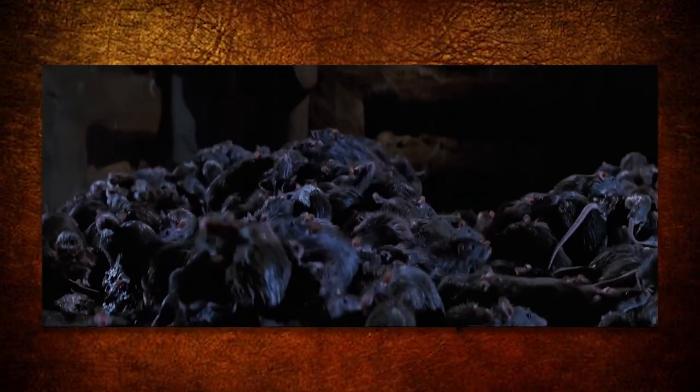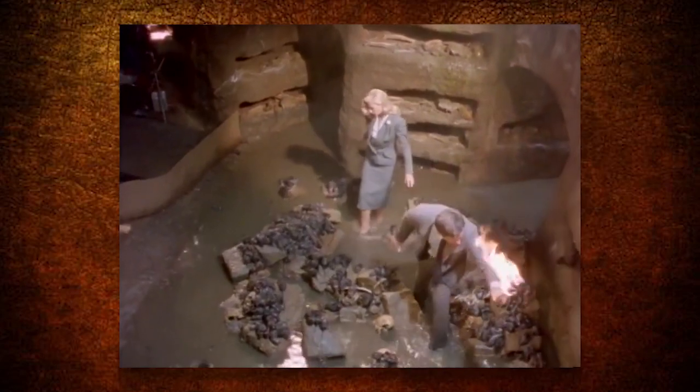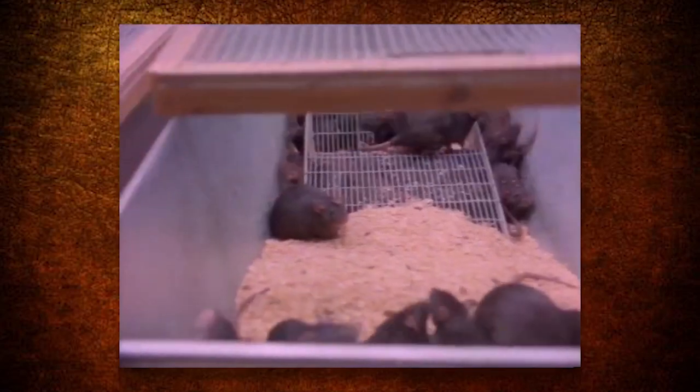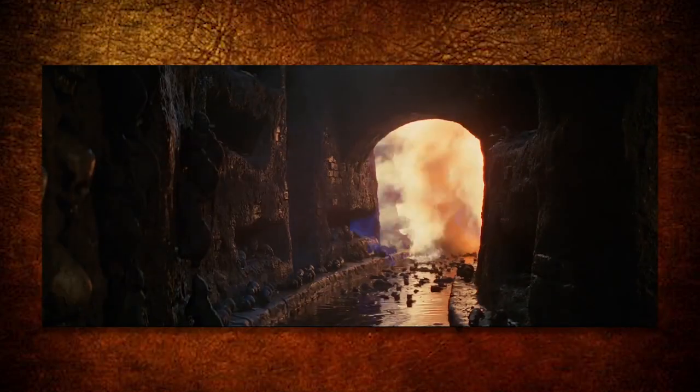The filmmakers created their own rats. In order to use rats that didn't have any infectious diseases, the filmmakers had to breed the rats to use for the movie, so they contacted some rat breeders to have 2,000 rats for the catacomb scene. However, fake mechanical rats were used for the shots when the water was lit on fire, so no actual rat was harmed in the making of this movie.